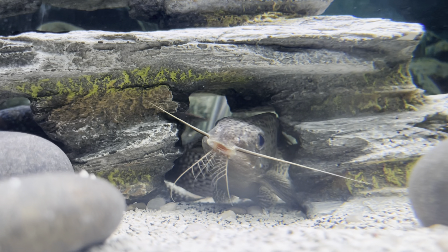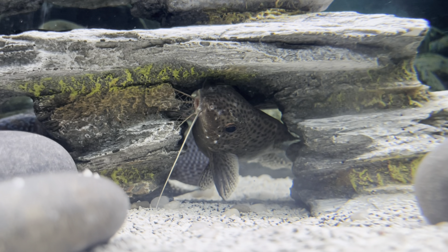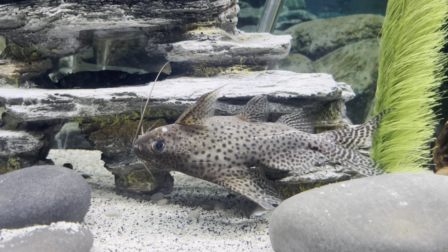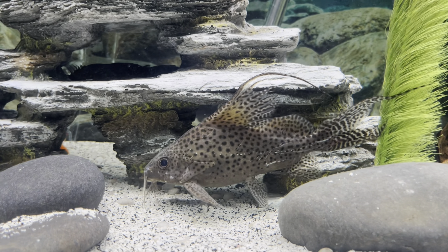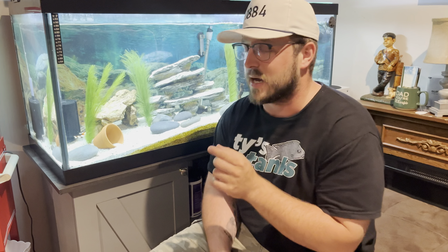The African Synodontis catfish is one of my favorite catfish that you can have for a freshwater tank. They go great with African Cichlids, so they're highly recommended. They're also known as the upside-down catfish, so they'll actually go upside down and skim the top of the water. He's been in my tank the absolute longest — I got him when he was such a little tiny baby catfish.